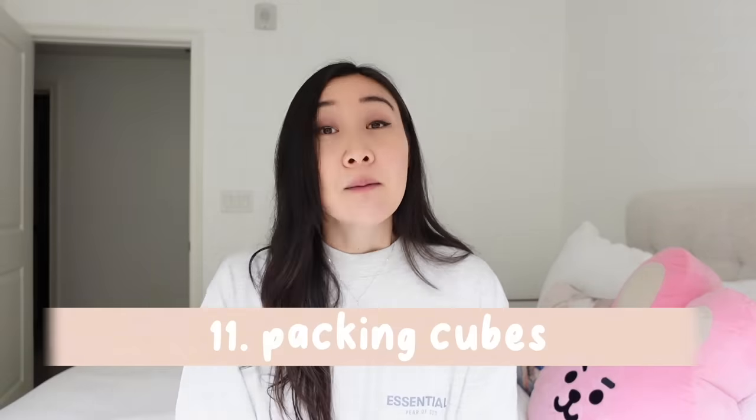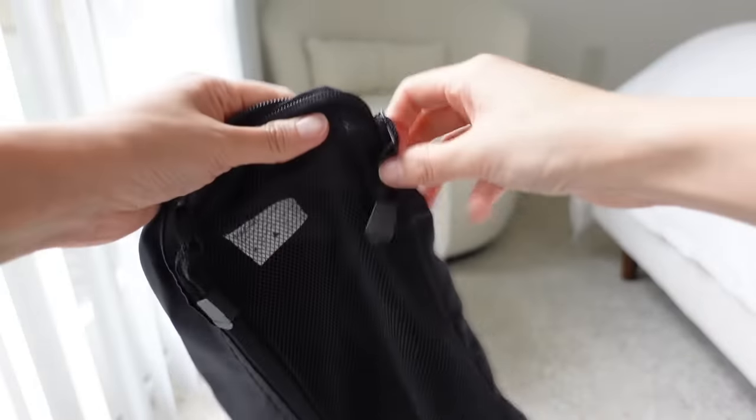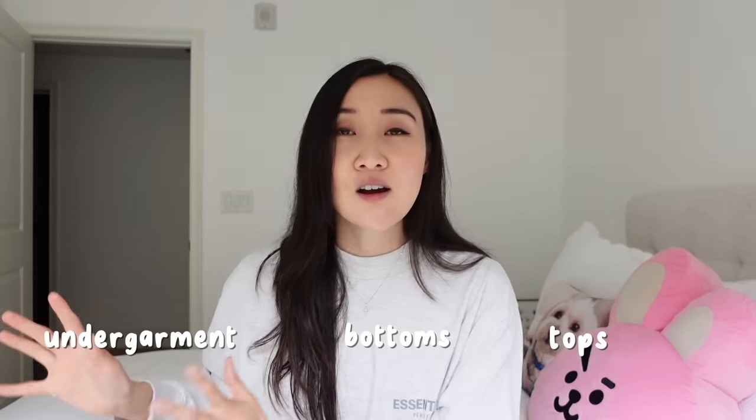Number eleven: packing cubes. Packing cubes really help me stay organized and I can fit a lot more in my suitcase with them. You can categorize where your things are — I have one packing cube for my tops, one for my bottoms, and one for my undergarments. It helps me visually see where all my clothes are instead of digging for what I'm looking for.